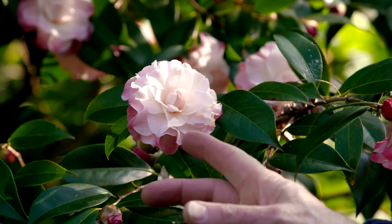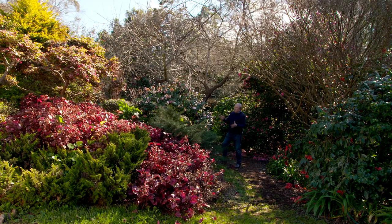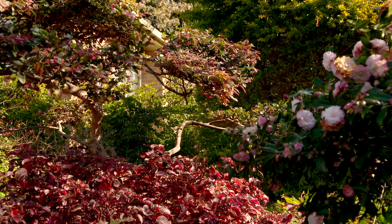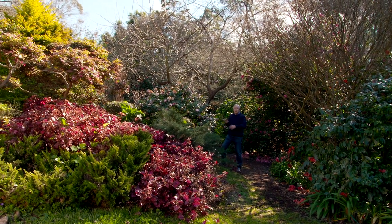This one here is Buttons and Bows. It's a medium-sized flower and it's a formal double. You might just go for a single specimen and then match it up with the colours of the pink irisene and the pink loripetalum, and that way you can have a beautiful display even in a small garden.